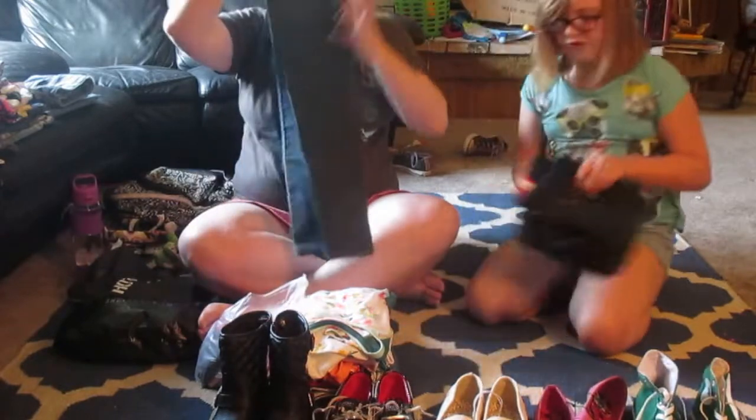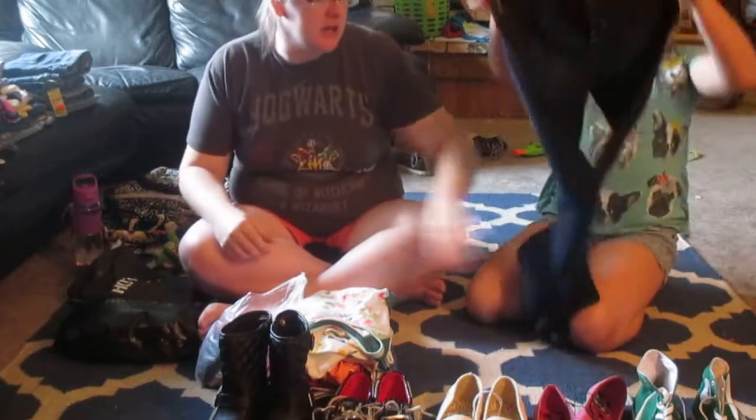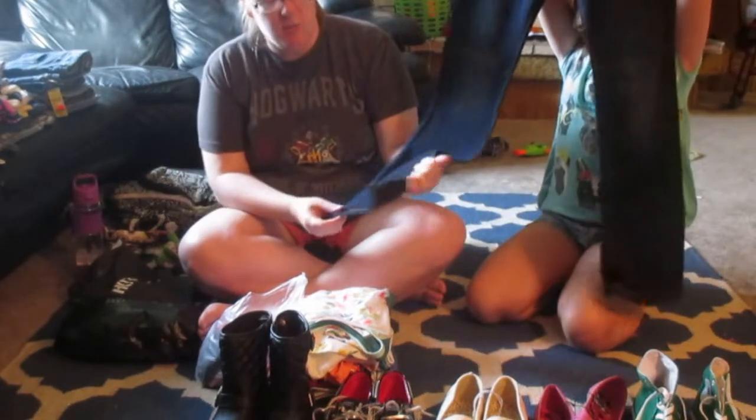Our last pair of jeans is from Old Navy. It's really dark wash and they are boot cut.